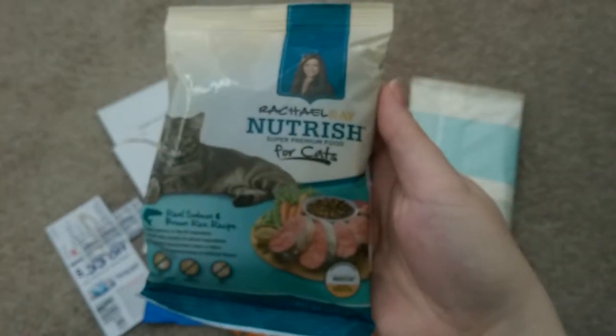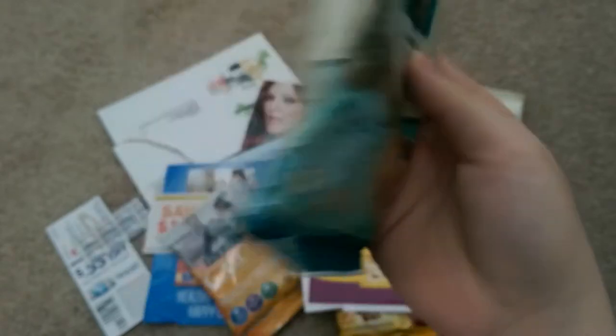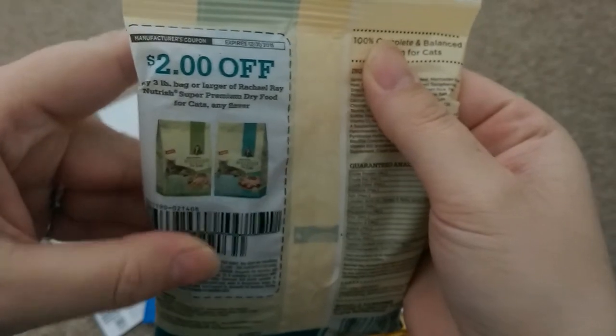Next, this one is available quite often — this is the Rachel Ray Nutrish cat food. There is a coupon on the back for $2, and it also came with a buy-one-get-one-free coupon for the wet cat food.